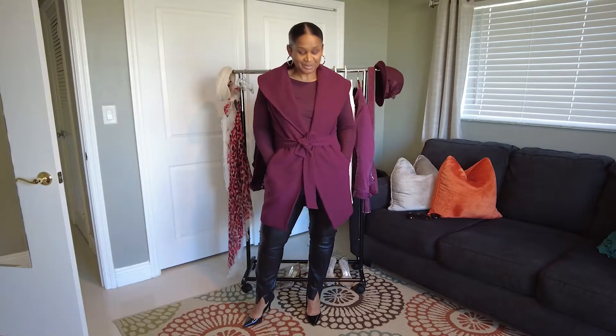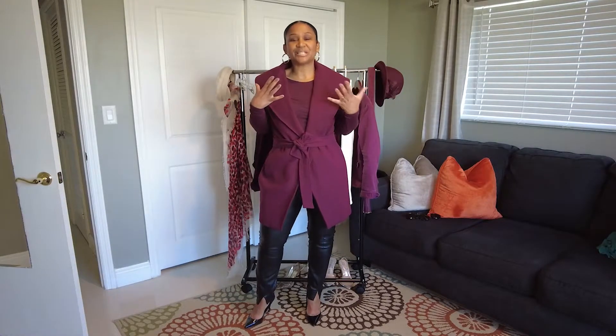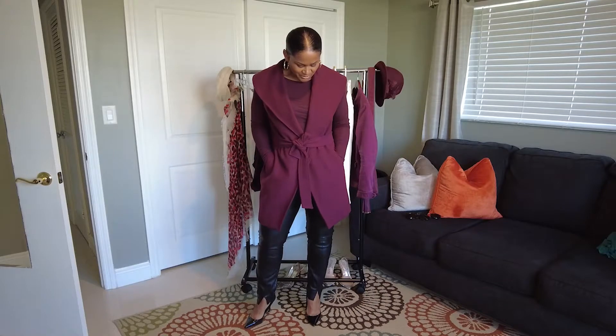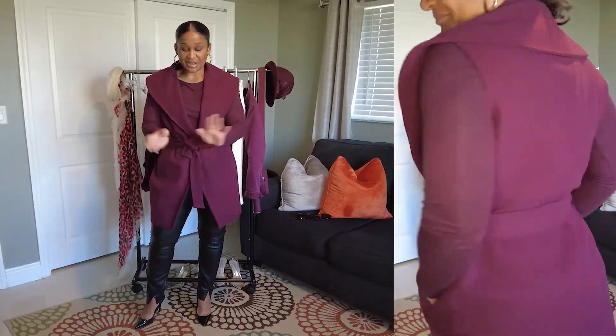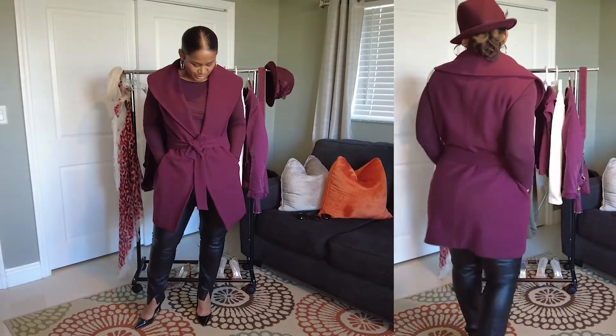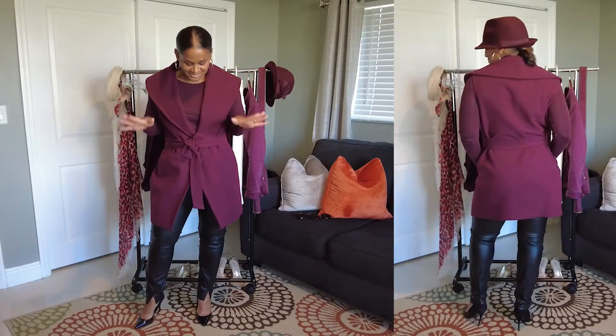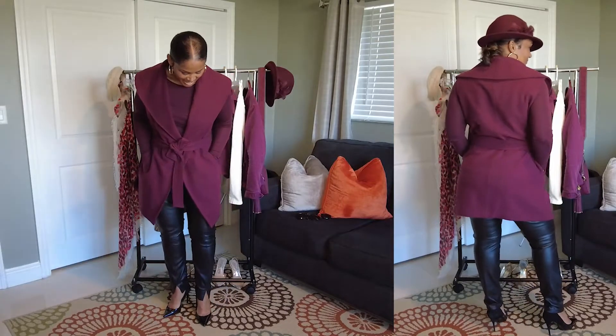This is the next cranberry ensemble. I picked this up a couple of years ago from White House Black Market — it is a beautiful vest. I love the material; it's heavy and I love the fact that it ties in the front and wraps. Anything that wraps complements just about any body shape. I paired it with this White House Black Market long sleeve tank, along with my Zara faux leather leggings and my Aldo shoes.